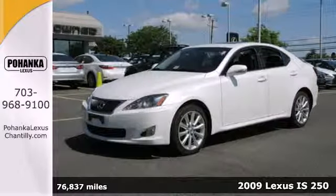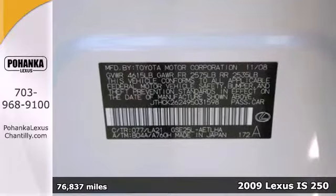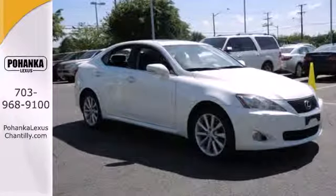Here's a 2009 Lexus IS. It has standard child seat anchors, front and rear stabilizer bars, driver and passenger front airbags, front side airbags, four-wheel anti-lock brakes, stability control and traction control.